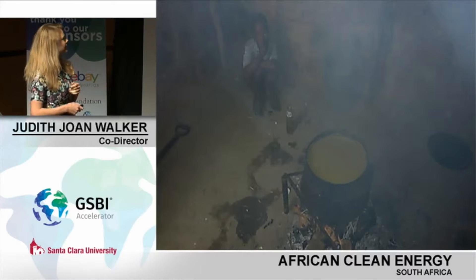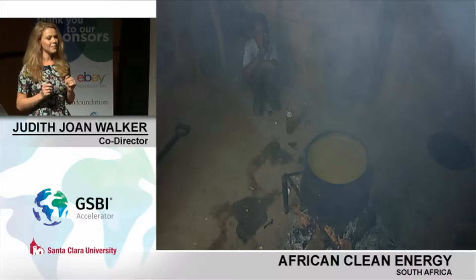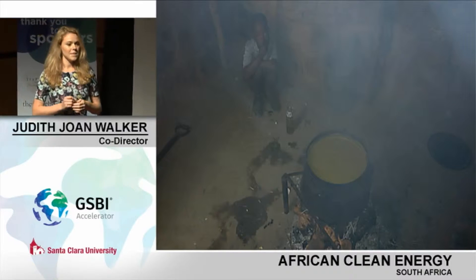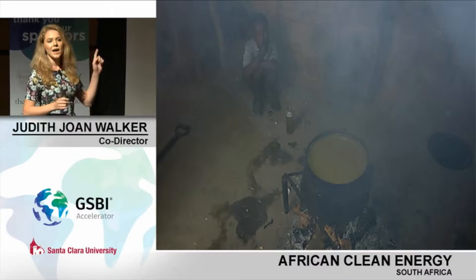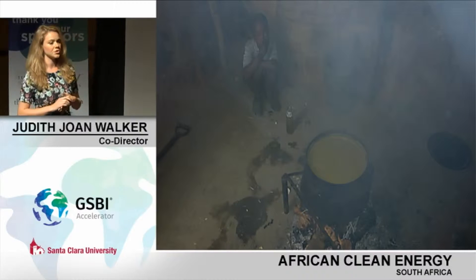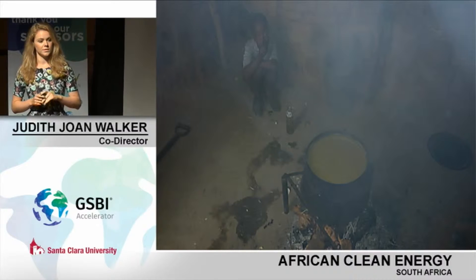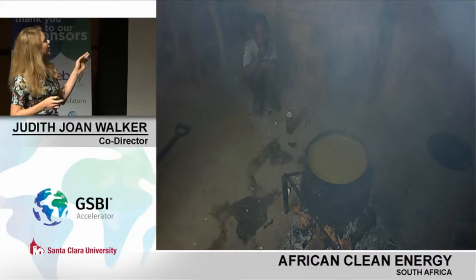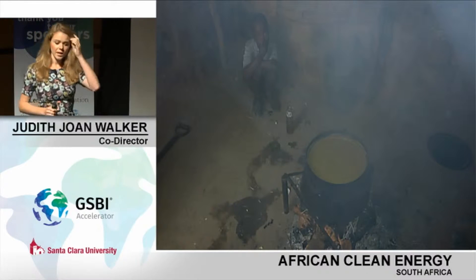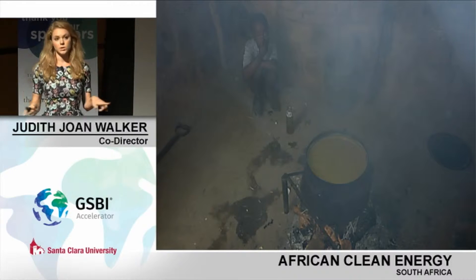What does that really mean? To me, it means that this little boy can safely enjoy the love and warmth of his mother's kitchen. 4.3 million people every year die from the effects of household air pollution. This is what the problem looks like — primarily women and children — because this is a daily reality.